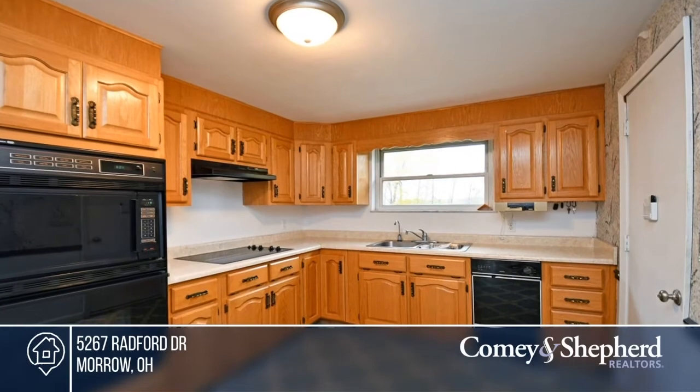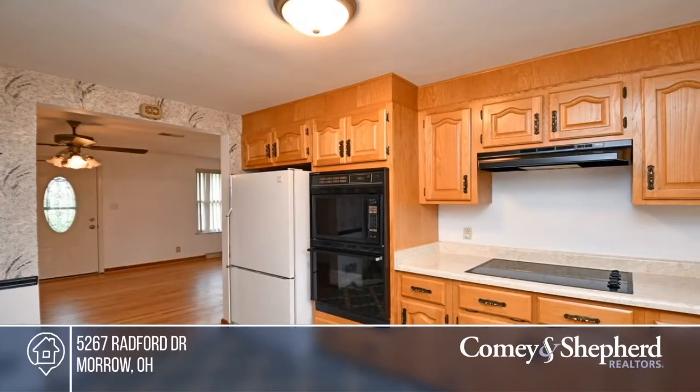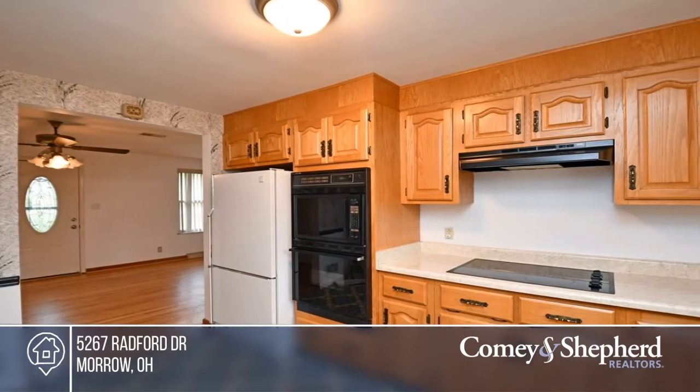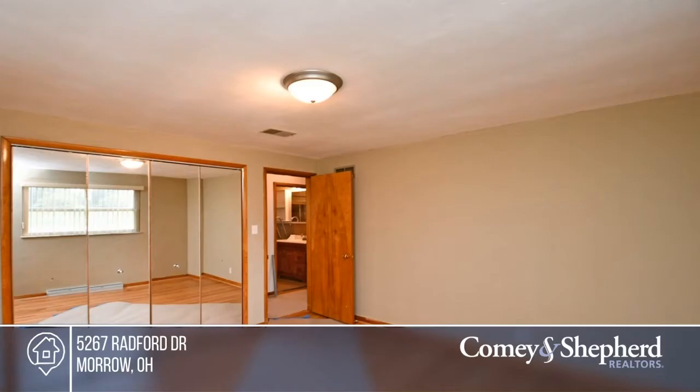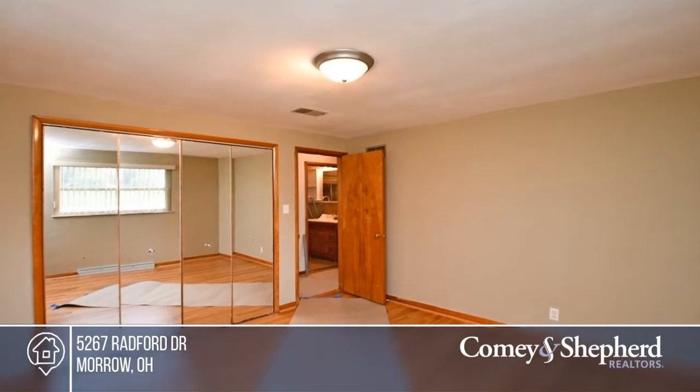This charming three-bedroom, one-bath ranch sits on a private cul-de-sac lot. It features hardwoods, a newer bath, and a full basement with a walkout. It's in a great location with an additional vacant lot available for sale next door. Come see your new home today with Bobbi.